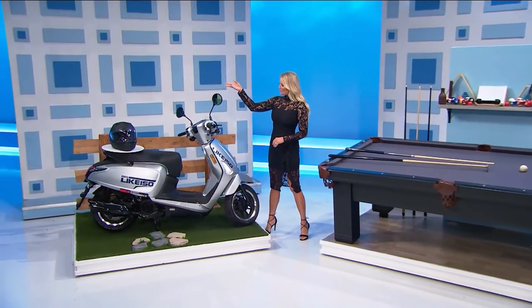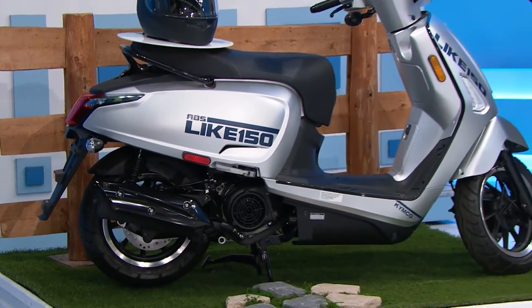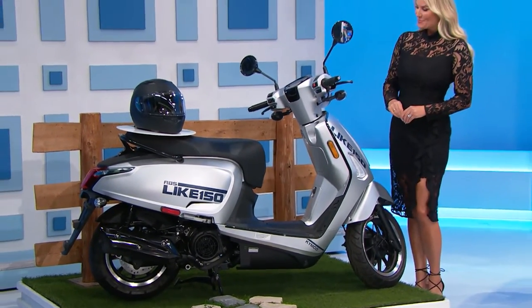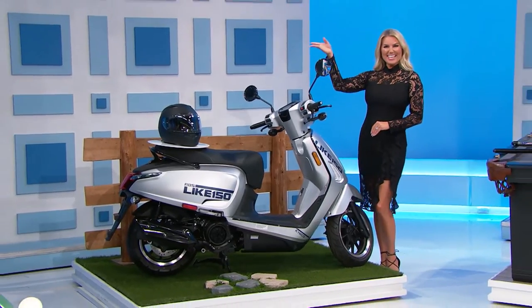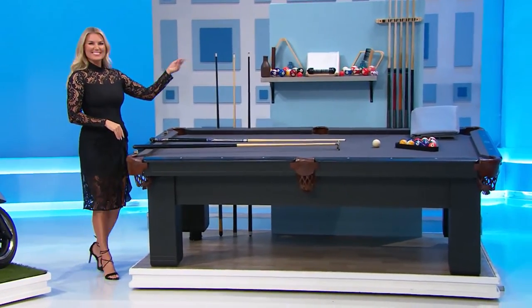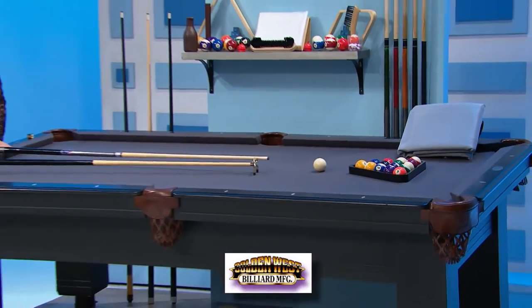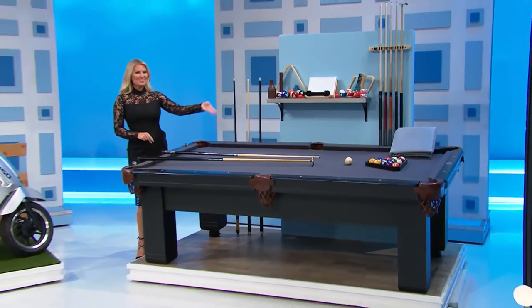This Kimco Lite 150i ABS scooter has a 150cc engine, continuously variable transmission, and electric start. A helmet is included! And second, this tournament-quality pool table features genuine leather pockets and SureShot cushions. Deluxe accessories and a table cover are included from Golden West Billiards!